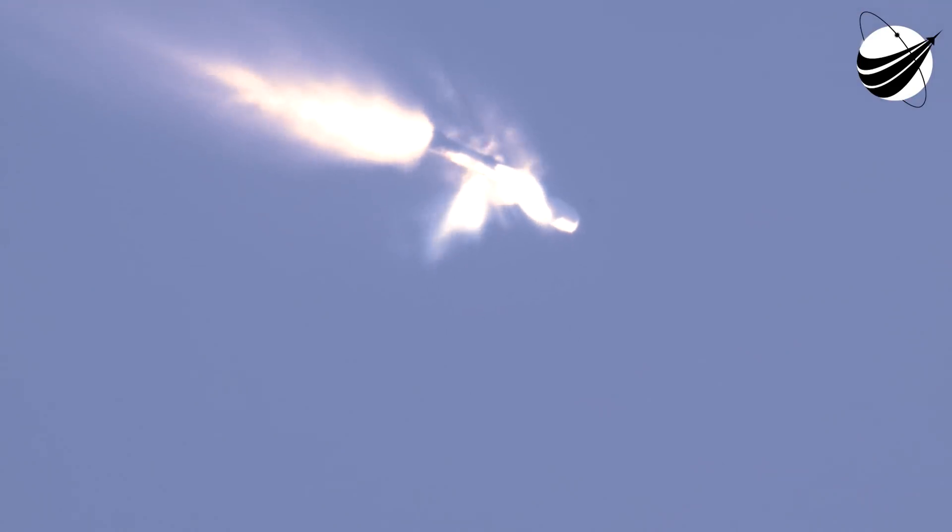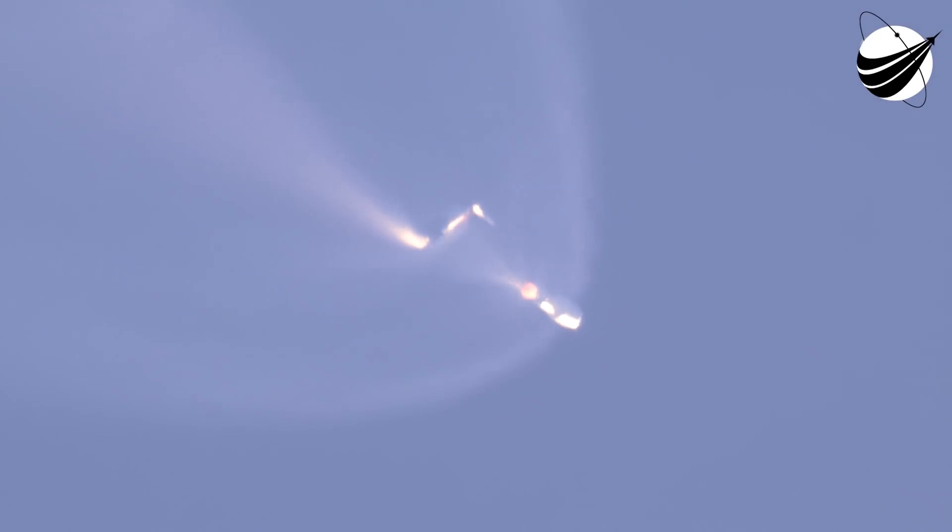Stage separation confirmed. Second stage ignition. Pretty amazing view there of our second stage. We can see, on the left-hand side of your screen, the first stage performing its flip maneuver. The flip, of course, is required in order to reorient the first stage, so that it actually flies back toward Florida. You can think of it kind of like a giant U-turn.